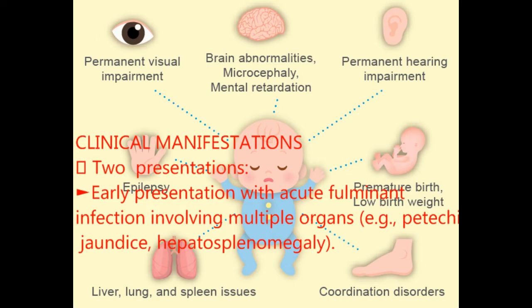According to clinical manifestations of congenital cytomegalovirus infection, there are two presentations. The first presentation is early, presented with acute fulminant infection involving multiple organs like petechiae, jaundice, and hepatosplenomegaly.